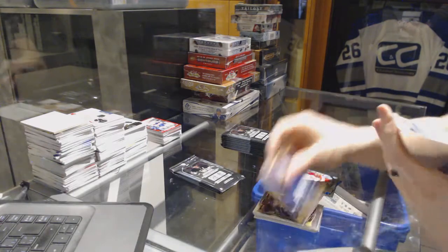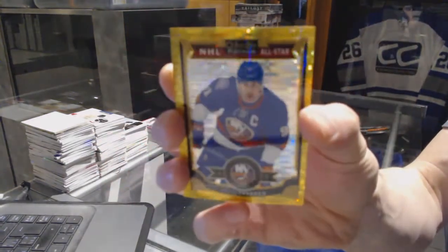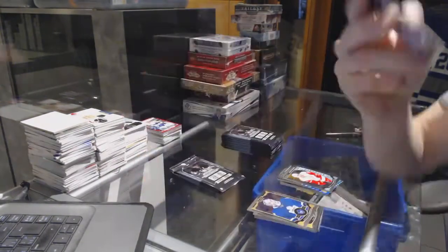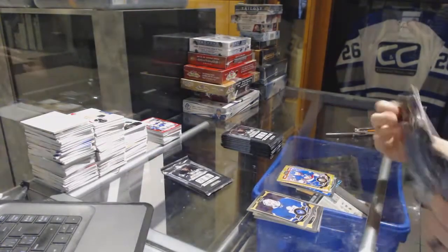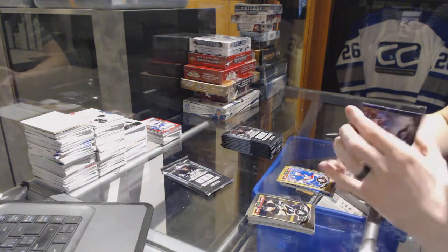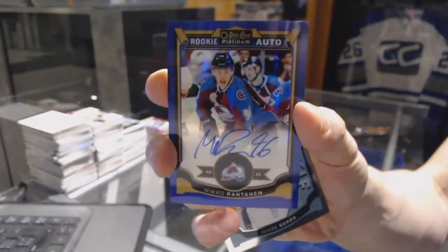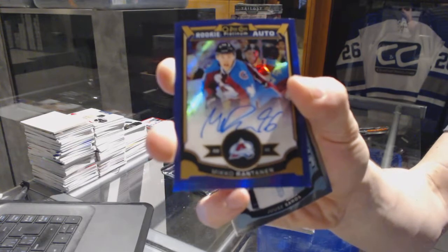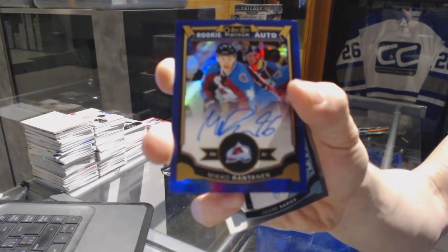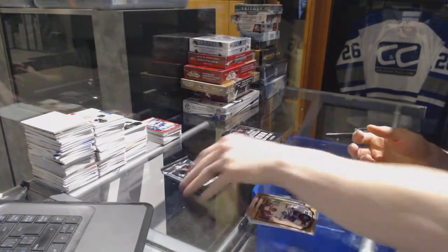We've got a seismic gold parallel number 42 of 50 for the New York Islanders John Tavares. We've also got a rookie auto purple number one of 15 for the Colorado Avalanche Niko Rantanen, and a marquee rookie for the Predators Yakov Trenin.